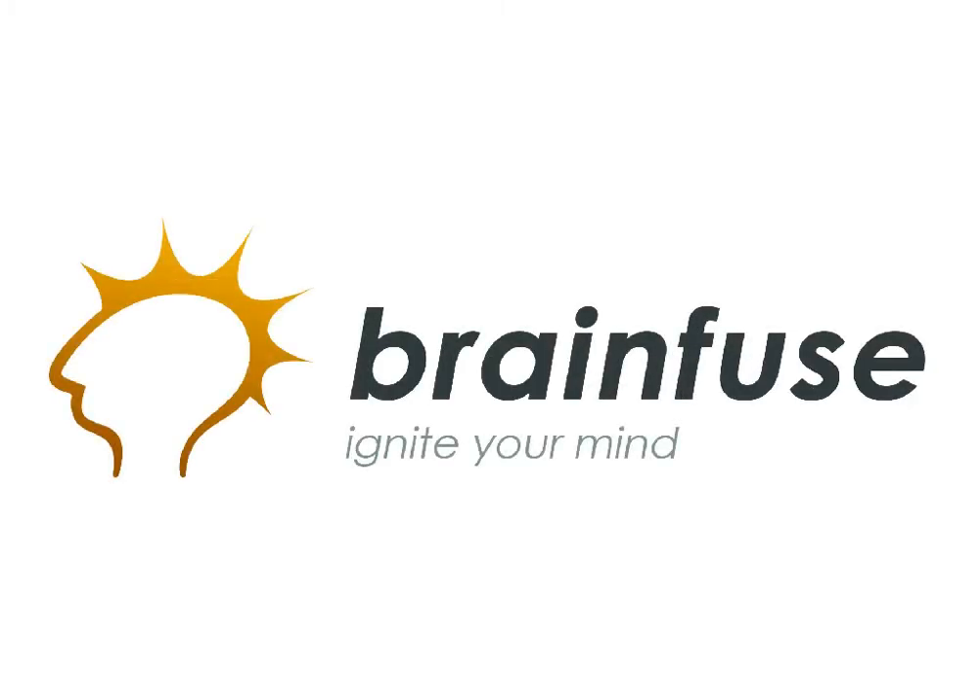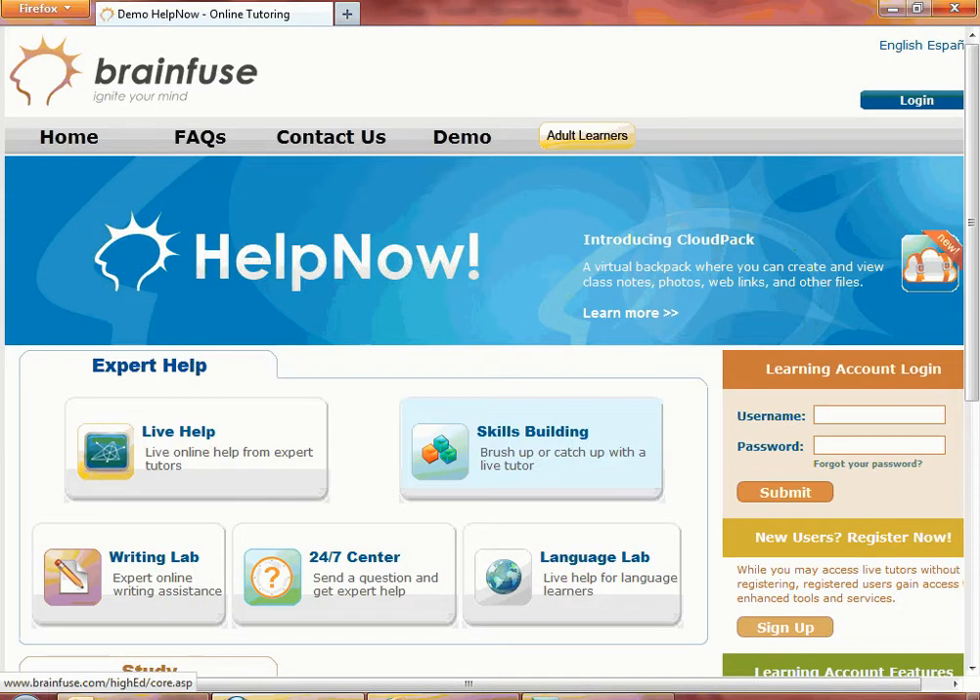Welcome to BrainFuse. BrainFuse has developed and provided customizable learning solutions for schools, universities, and libraries since 1999.